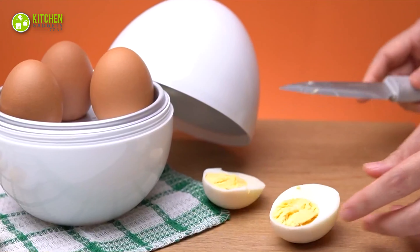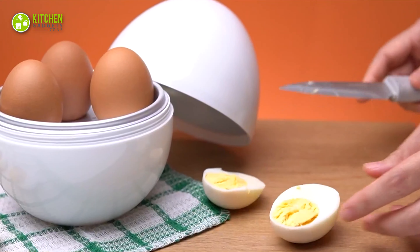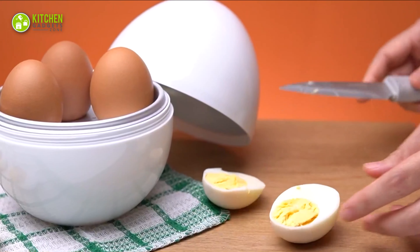Boiling an egg in the microwave may cause a mess sometimes. So the Egg Effecto Egg Cooker is your perfect solution for its microwave-safe feature.